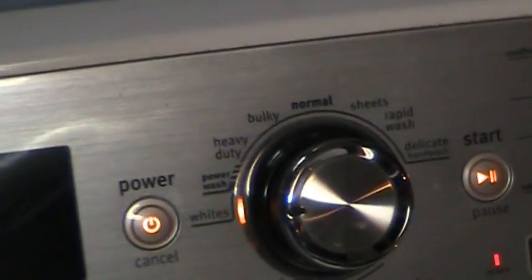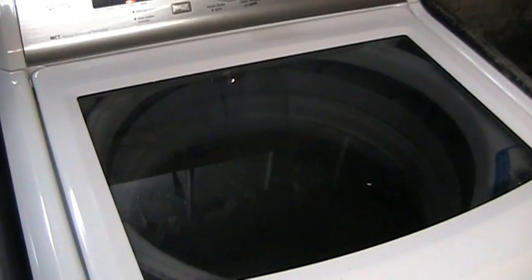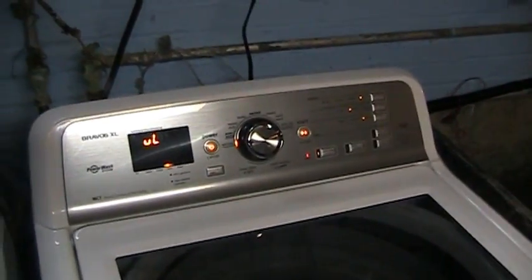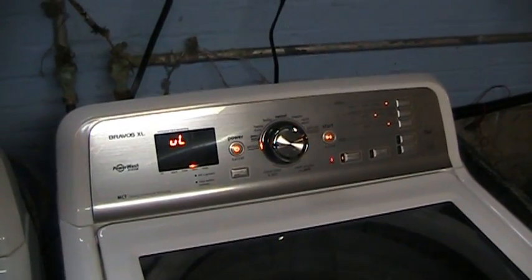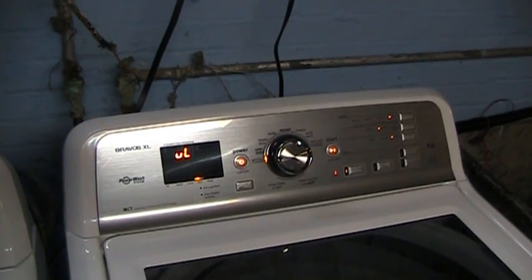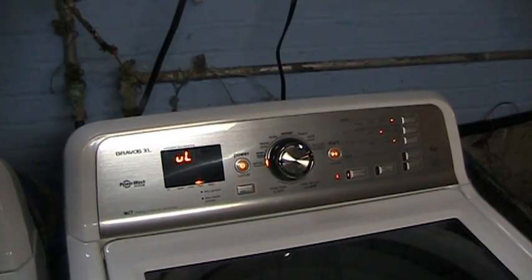I've seen it legitimately do that a couple of times, mainly on the bulky items cycle. As I've said previously, this is not the machine that I would have purchased. I would have gotten myself something nice and conventional like a Speed Queen, or even one of those inexpensive Crosley branded machines with real mechanical controls.